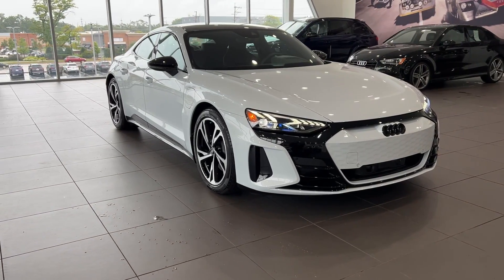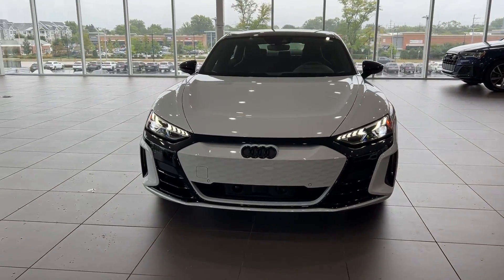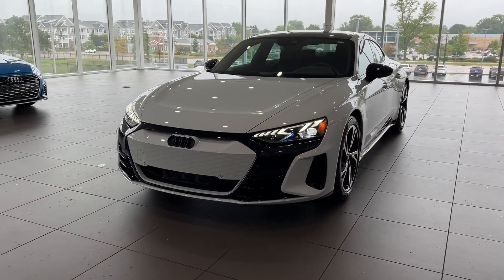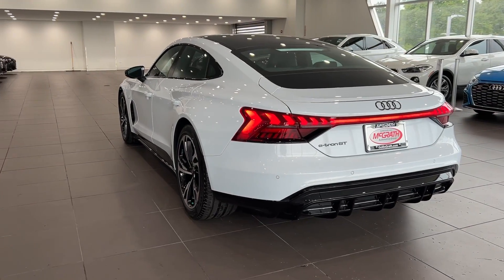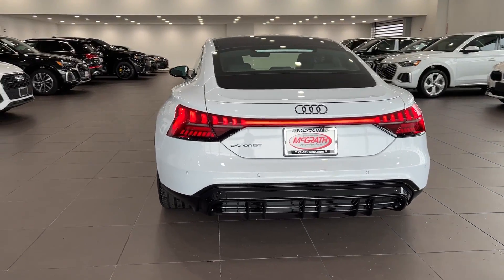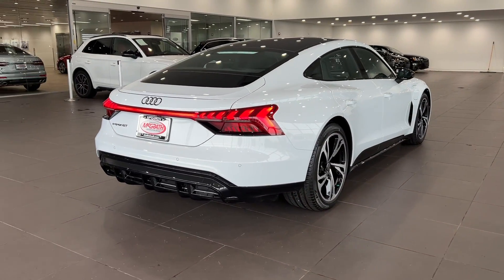Picture yourself in the 2023 Audi e-tron GT. Make a style statement in this beguiling e-tron GT. Exhilarating acceleration, luxurious interior appointments, and a calm ride combine to offer a visual and visceral feast for the senses in this exquisitely crafted automobile.